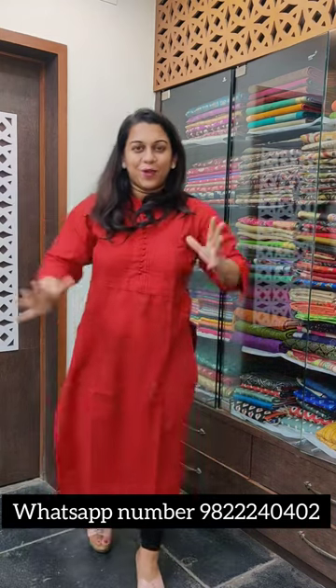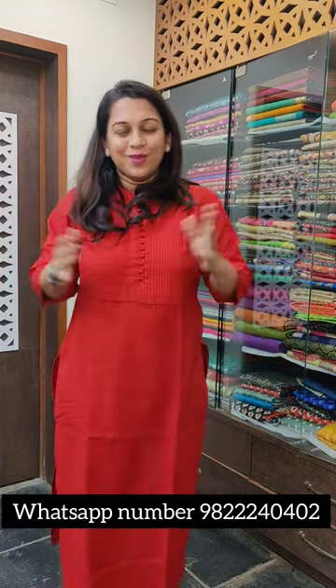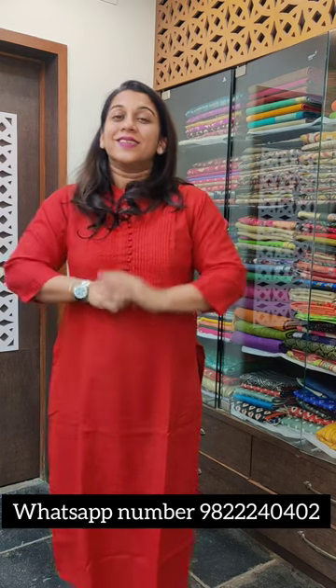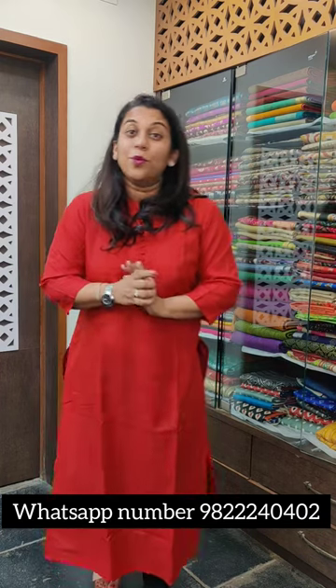So yes, this was our launching product of the Pavarlum silk sarees that we are newly launching here at Pratha. I am going to show you a different set of sarees in the next video. Thank you.